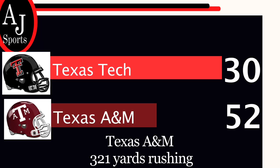Aggies go on to win this game 52-30, behind 321 yards rushing, absolutely dominating Texas Tech. For the Lubbock Avalanche Journal, I'm Zach Long.